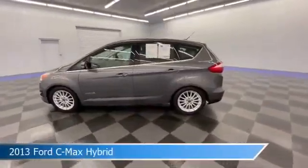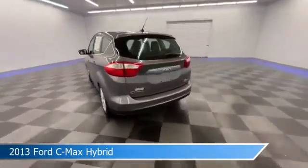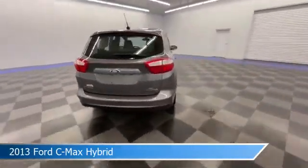Take a look at this 2013 Ford C-Max Hybrid, equipped with a CVT transmission in sterling gray metallic.